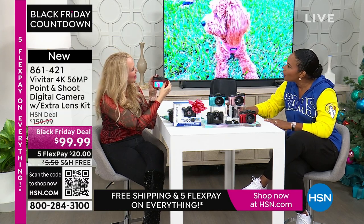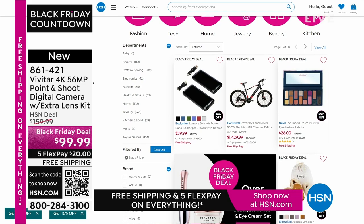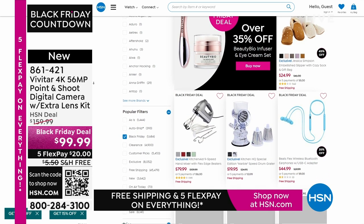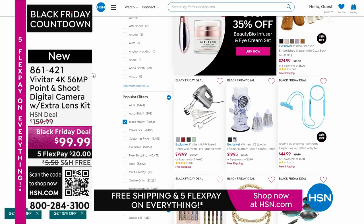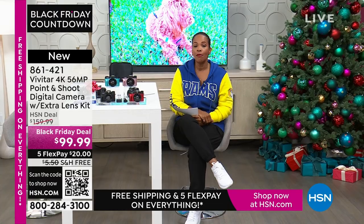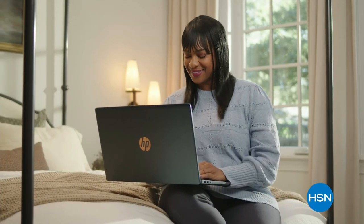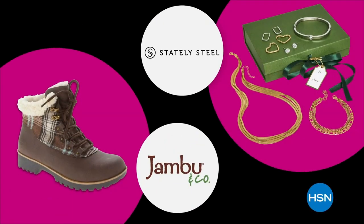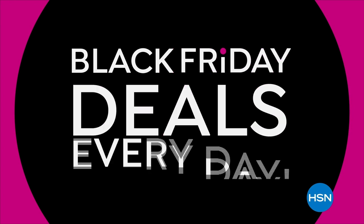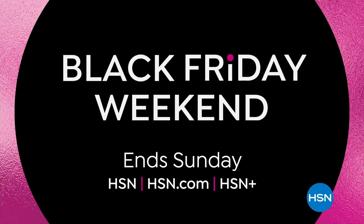We're going to take a quick break and give you a chance to pick up everything you've seen. When we come back, we've got that great HP. The countdown to Black Friday is on — gift and get with our lowest prices of the season. Check off your list with up to 50% off on beauty favorites, outerwear, boots, jewelry, and more. Plus get free shipping and five FlexPay on everything. Don't miss new Black Friday deals every day this Black Friday weekend. Shop now — no one does the holidays like we do. Only on HSN and HSN.com.